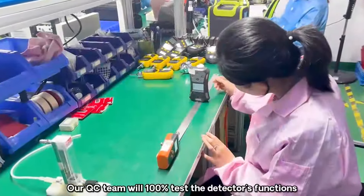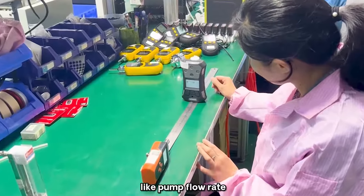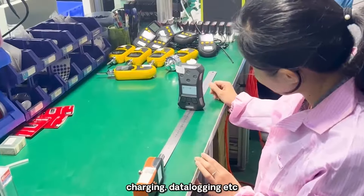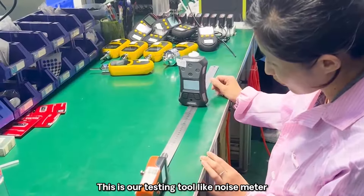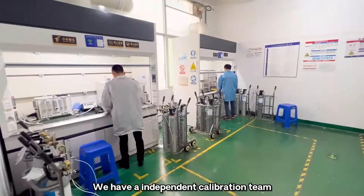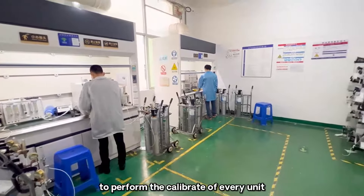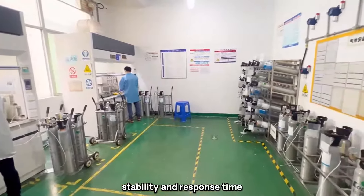Our QC team will 100% test the detector's functions, including pump flow rate, sound and light alarm, charging, data logging, and more. Testing tools include a noise meter and flow meter. We have an independent calibration team to perform calibration of every unit to test the sensitivity, stability and response time.